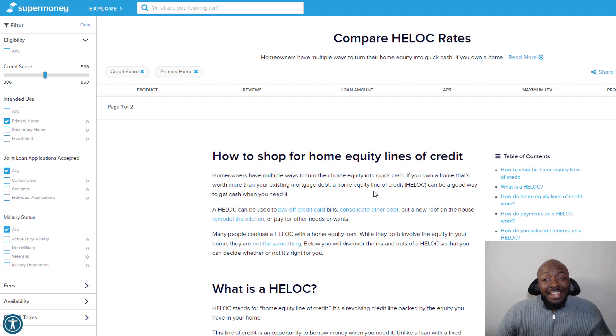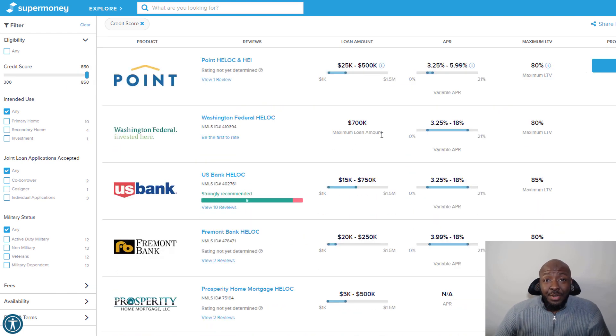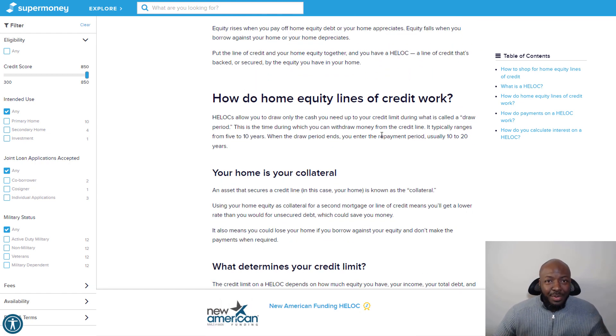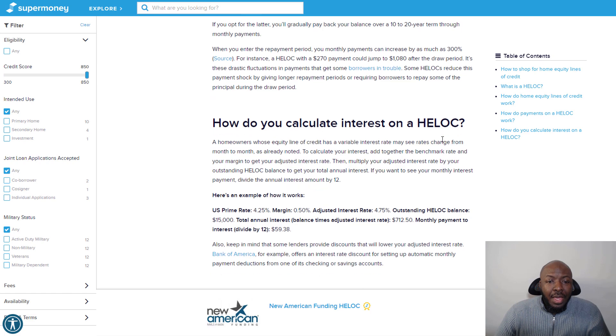When I dropped the credit score slider to 568, it eliminated the chances of qualifying for anything. With HELOCs, you do need a pretty decent credit score to qualify. If you're having issues with your credit or took some damage to it after getting your house, I have videos on the channel to help with that, and you can click the link below for a personal consultation. If your credit is in a good place, you should already be good to go.